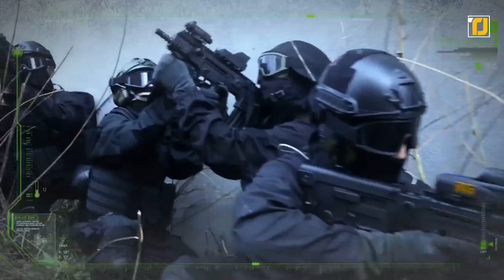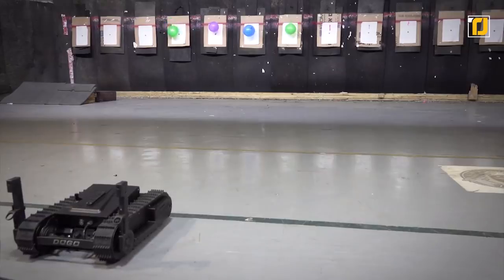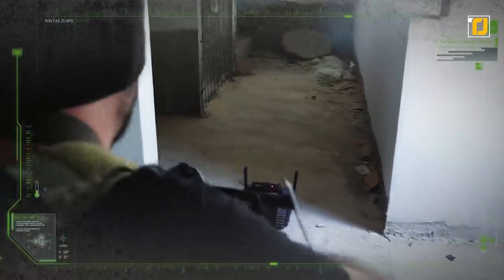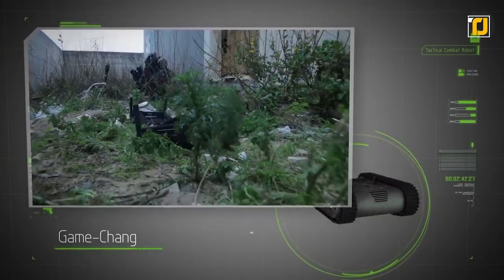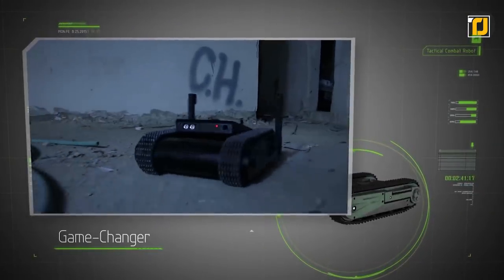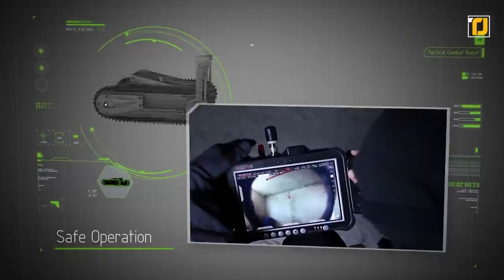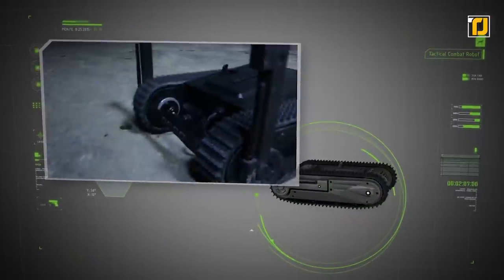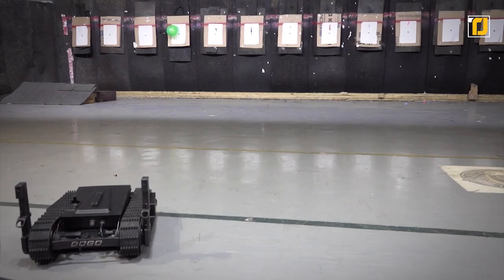Doggo is armed with a 9mm Glock 26 pistol capable of carrying 14 rounds of ammunition, and it can even fire non-lethal rounds if required. It acts as an extension for the operating soldier so they may neutralize a target without exposing themselves to danger. In most cases, the enemy won't even know the little rolling assassin has firepower capabilities since the weapon is concealed. Doggo can also communicate with the enemy using a special speaker, allowing for negotiations or confusing them with simulated noise and distractions like barks or sirens.